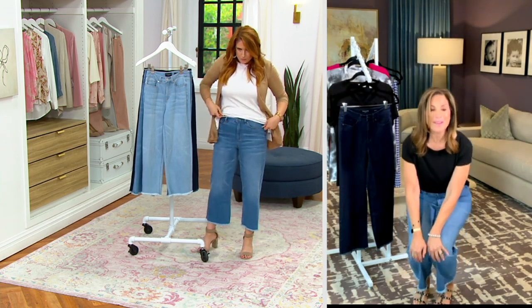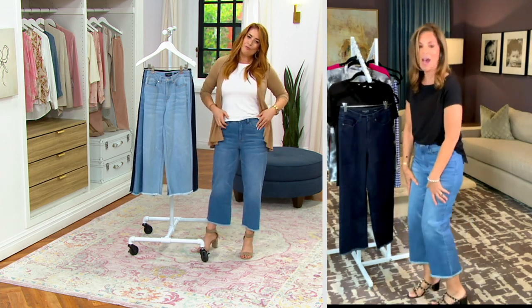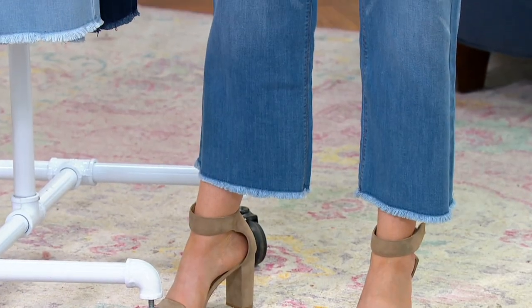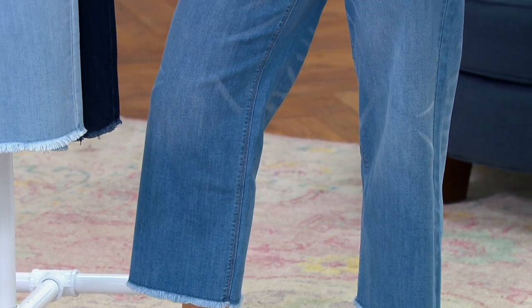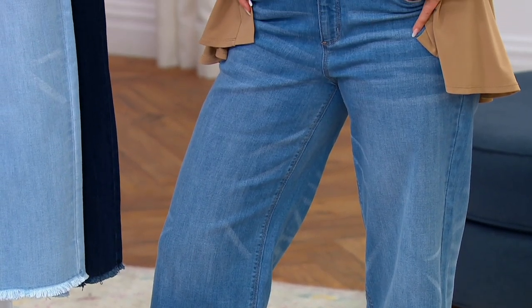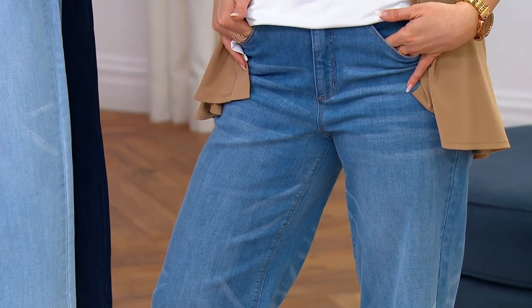They're lightweight. I'm wearing these jeans in the summertime, but I will still wear these for the fall — I'll wear them 12 months out of the year. Look how great you look. Aren't they comfortable? They are absolutely divine against the body.